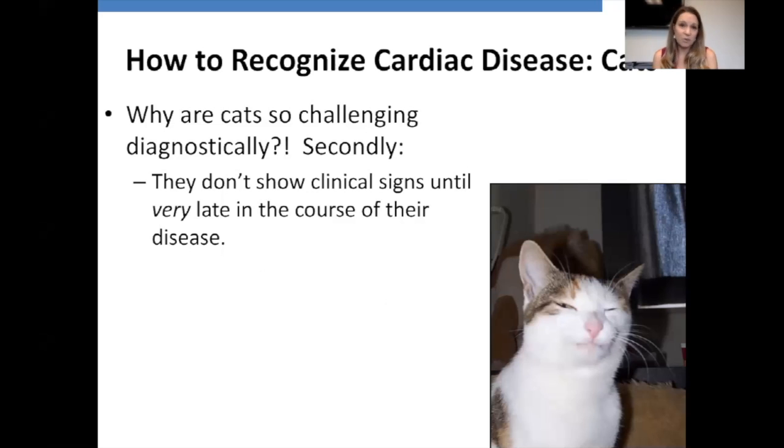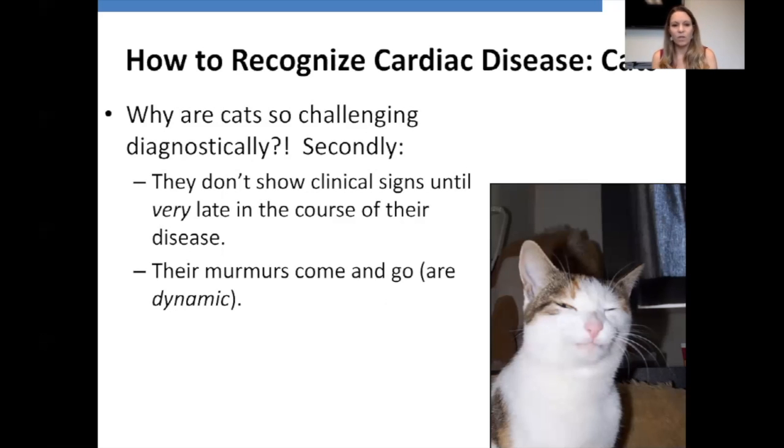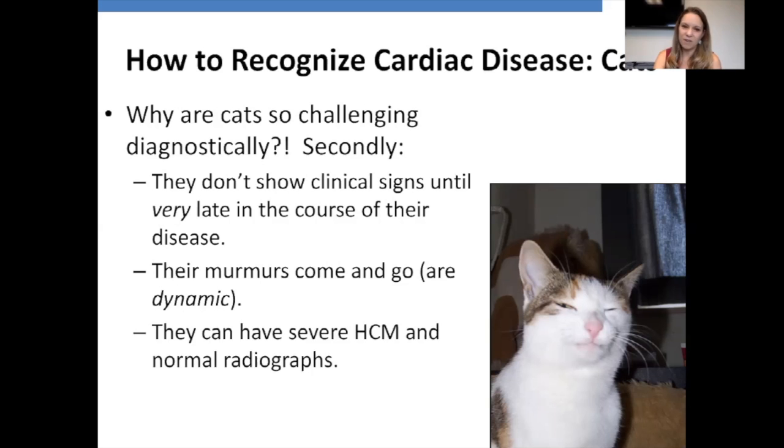Cats don't show clinical signs until very late in their disease — they're masters at hiding illness so they wouldn't get picked off in the wild. Their murmurs can come and go dynamically. Vet students on the cardiology service often proudly report hearing a grade four murmur on a cat, and then when the cat has had 15 minutes to calm down, I come in and hear nothing. We can have a cat with a grade four murmur one minute and it can be completely gone the next.